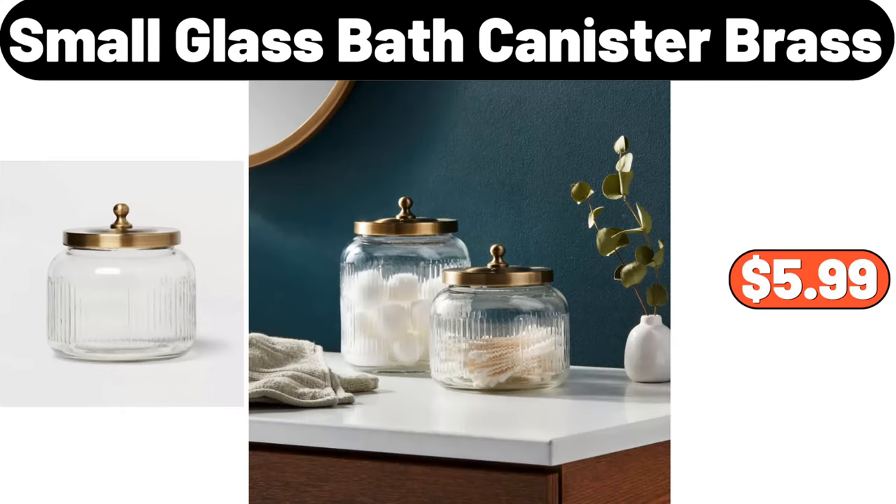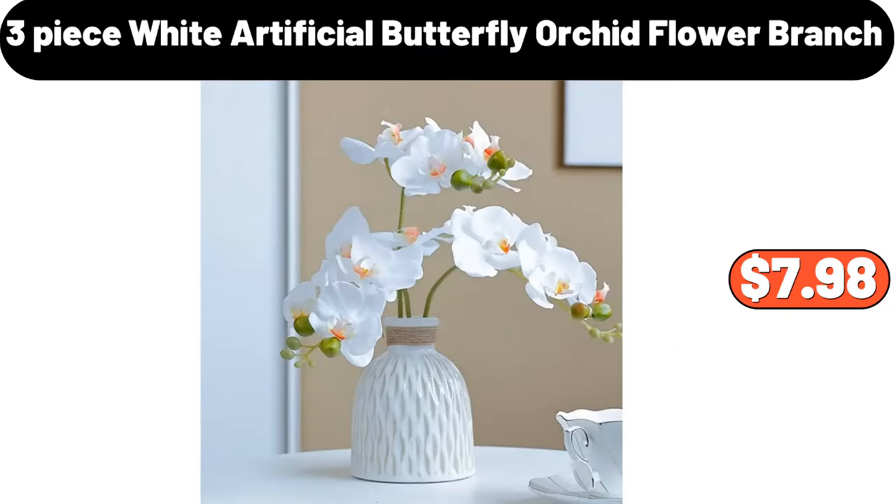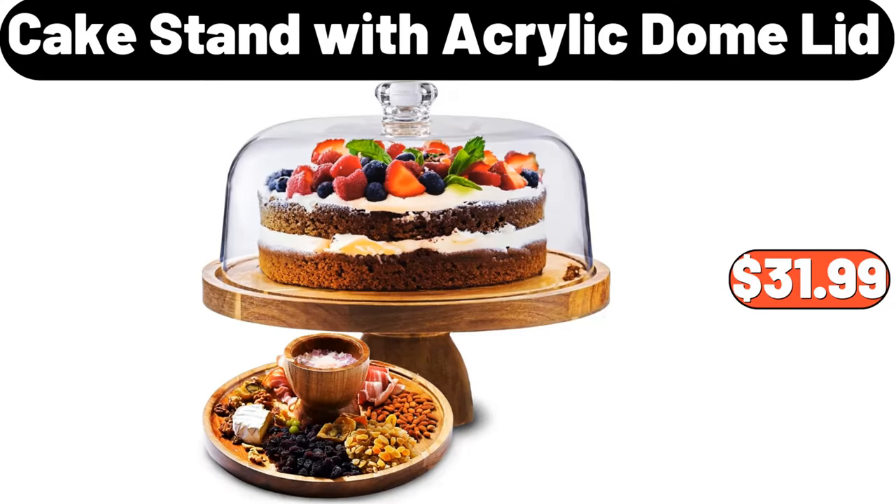Small Glass Bath Canister Brass, $5.99. Porcelain Snack Platter, $8.99. 3 Piece White Artificial Butterfly Orchid Flower Branch, $7.98. Cake Stand With Acrylic Dome Lid, $31.99.